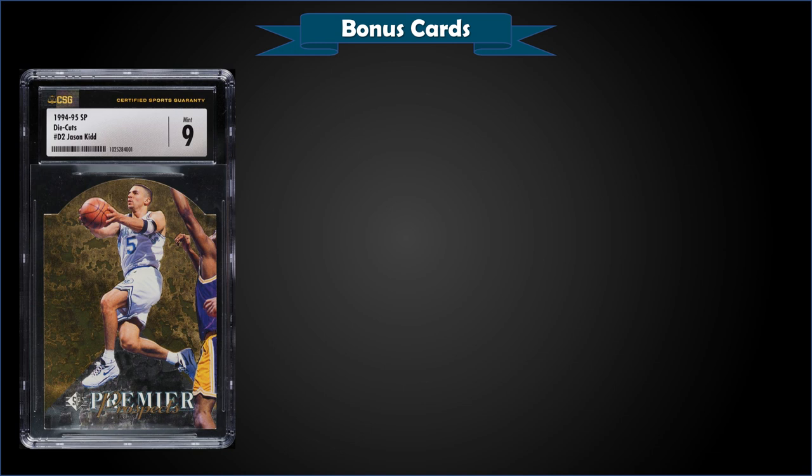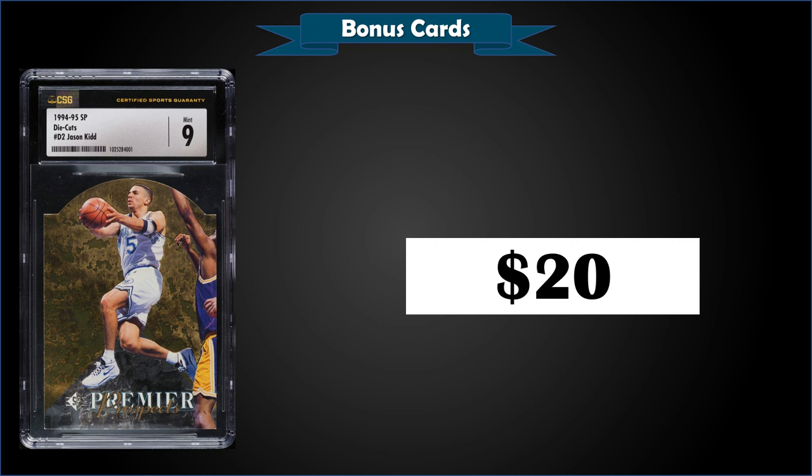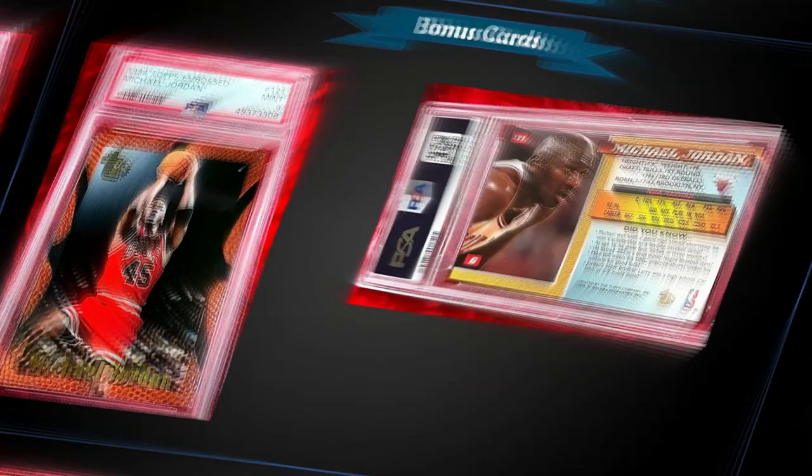First up, a user-submitted listing sent to me on Instagram by Wheels Up in 30. This is a card he purchased at the PWCC weekly auction — a 1994 Upper Deck SP Jason Kidd die cut rookie card, graded mint CSG 9. He bought it for just $20 — an amazing buy. CSG pop is four, with one higher graded CSG mint plus 9.5. Over at PSA, mint is a pop of only 52 and they sell for around $40 to $50, which I still think are undervalued. The new CSG slabs are really growing on me — they look pretty sharp.